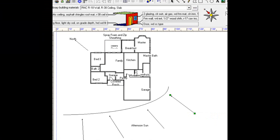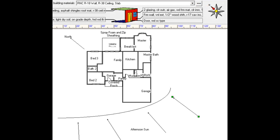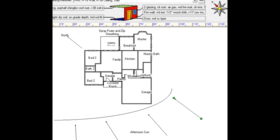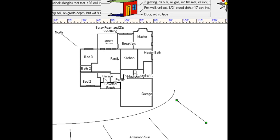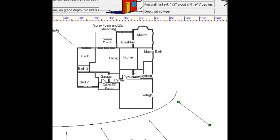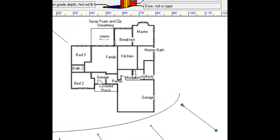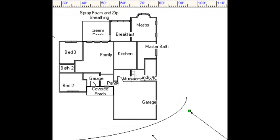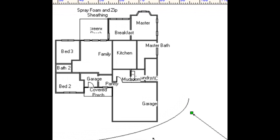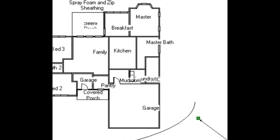Why didn't changing to super-efficient windows really move the load? The answer is that the builder-grade windows already going in the house were pretty good — rated at about 0.32 U-value and 0.28 solar heat gain coefficient. The other factor is house orientation: there just aren't that many windows getting south- or west-facing sun. Most windows are either north-facing, covered by a large porch, or east-facing — and east-facing windows get sun in the morning, not during the heat of the day.